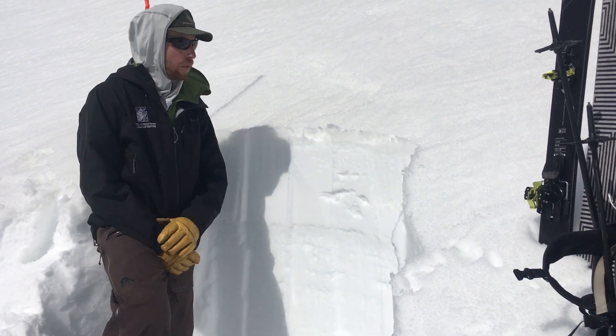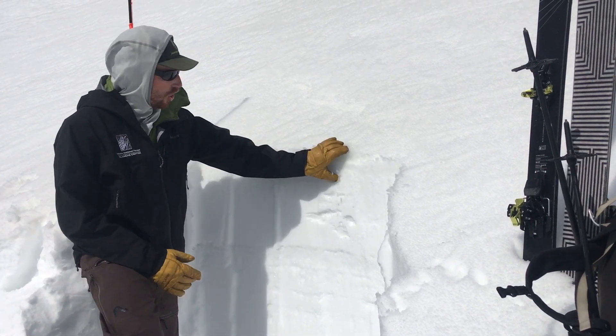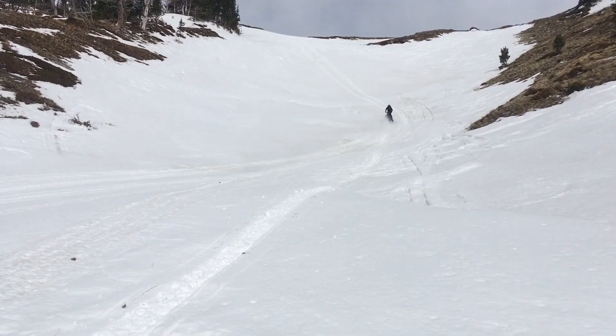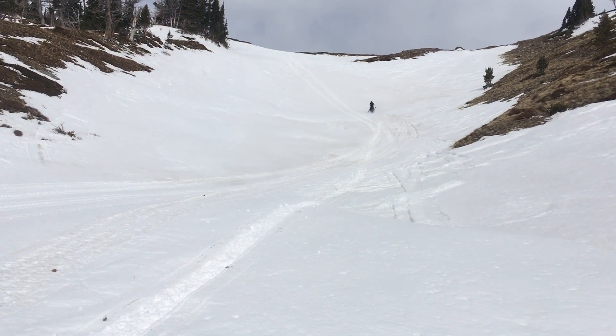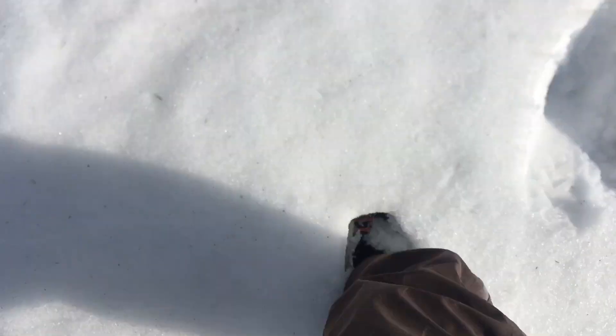At night, we have had temperatures in the low 30s and clear skies, which has allowed a crust to form on the surface, which supported our sleds on the way in. And when we get off our sleds and try to break through that crust, it's actually fairly supportable below that crust.